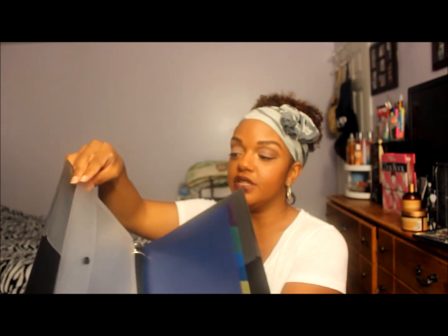Last but not least — I bought a binder for work. It has separators, a folder, and little pockets. Nothing special, but hey, I got it from Target.